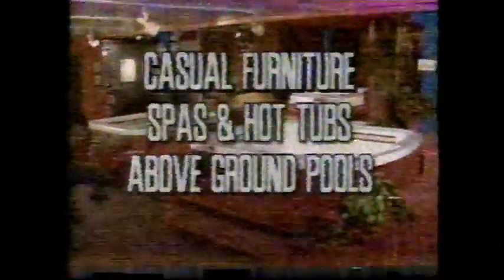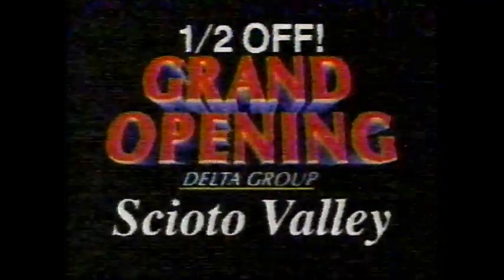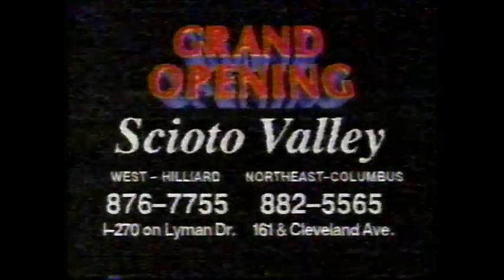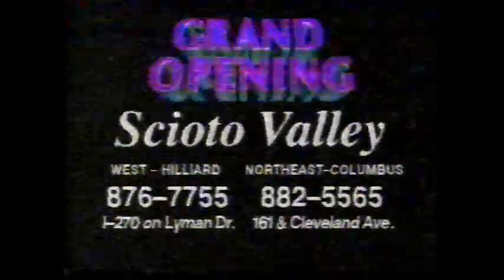Just in time for summer, you can buy casual furniture, spas, above-ground pools, and more during Scioto Valley's one-half-off grand opening sale. Scioto Valley now has two locations and will compete for your business at any price. All above-ground pools up to one-half off, plus free installation. Up to one-half off on casual furniture. Save up to 50% off on leisure-based spas, plus pool tables and accessories. Scioto Valley on I-270 in Hilliard, or the new store at Cleveland Avenue at 161.